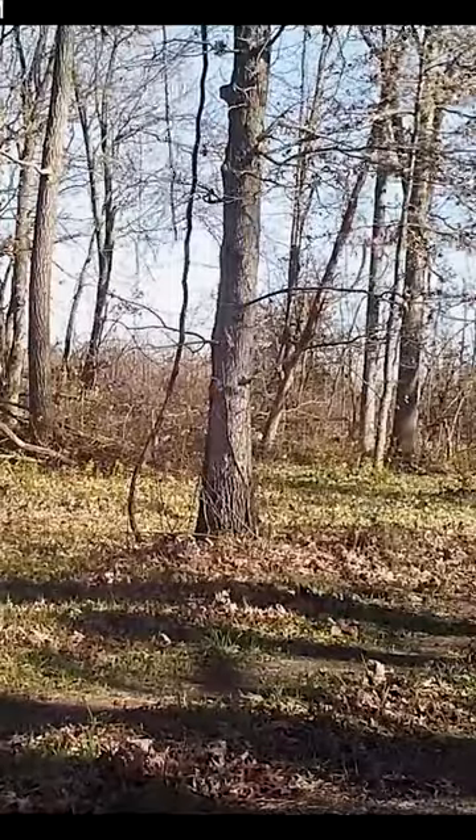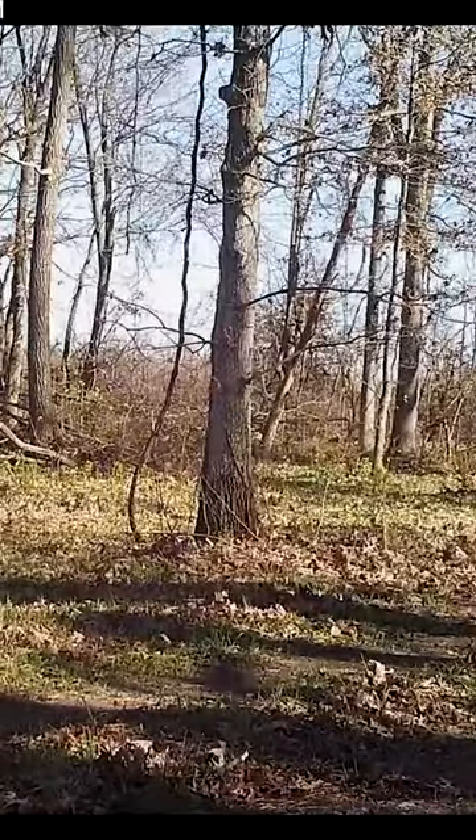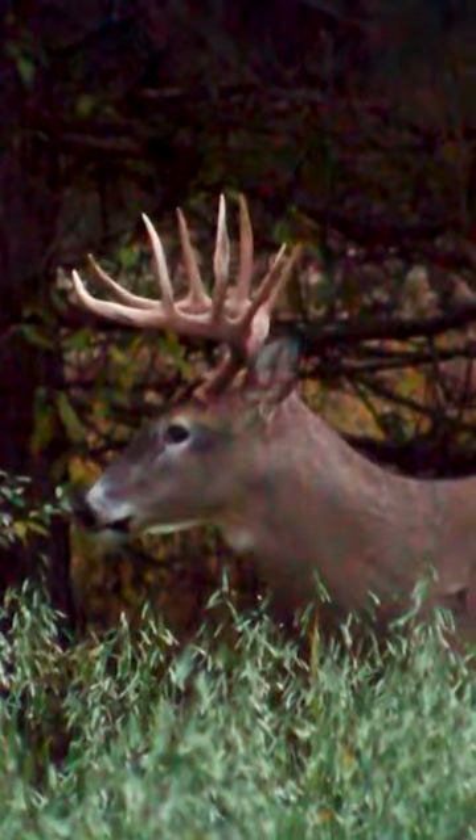How is that deer getting to the food source? And if it's a target buck, when is he using it and how is he getting there? Is he using it in the mornings? Is he using it in the afternoons, or both? And how are you going to be able to get in there without spooking him?